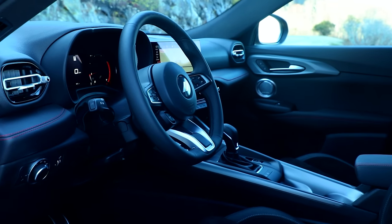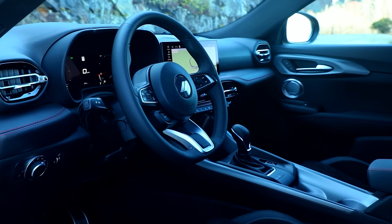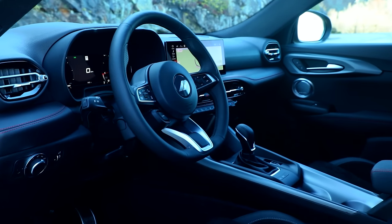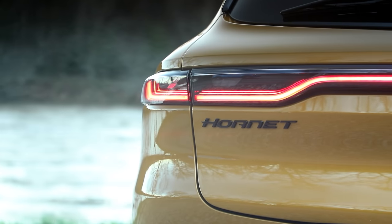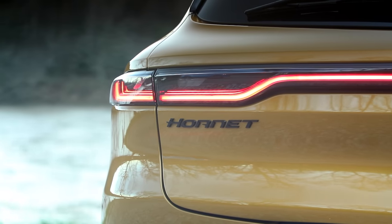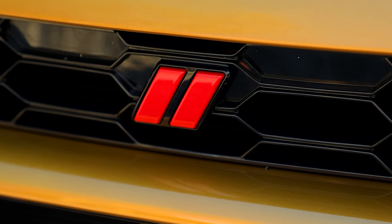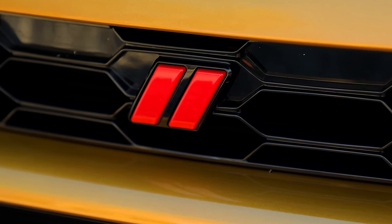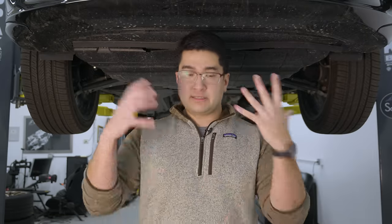What Dodge is trying to do as an organization is build the sportiest non-premium CUV, which is an interesting niche to put yourself in. The Hornet essentially comes in two trim levels: the GT and the RT. The GT with its four-cylinder is apparently the most powerful non-premium quickest CUV for around $31,000, good for zero to 60 in about six and a half seconds. From a technical perspective, it has a mechanical clone in the Alfa Romeo Tonale and sits on the small wide Fiat Stellantis platform.